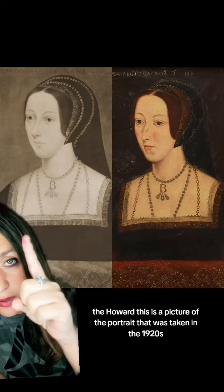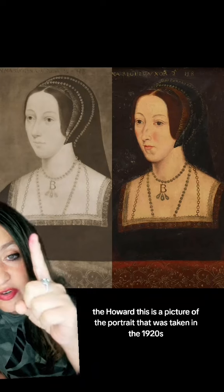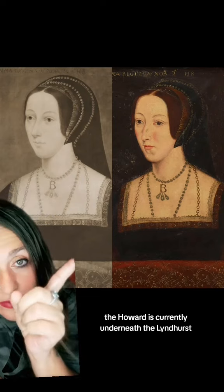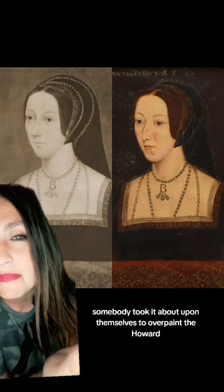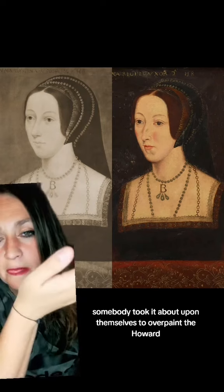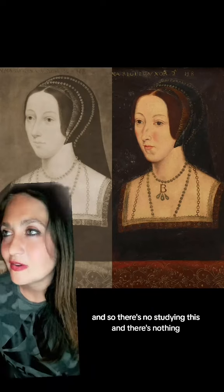Or the Howard portrait is the Lumley. Unfortunately, this portrait — the Howard — this is a picture of the portrait that was taken in the 1920s. The Howard is currently underneath the Lindhurst; somebody took it upon themselves to overpaint the Howard, and now we have the Lindhurst. So there's no studying this, and there's nothing.